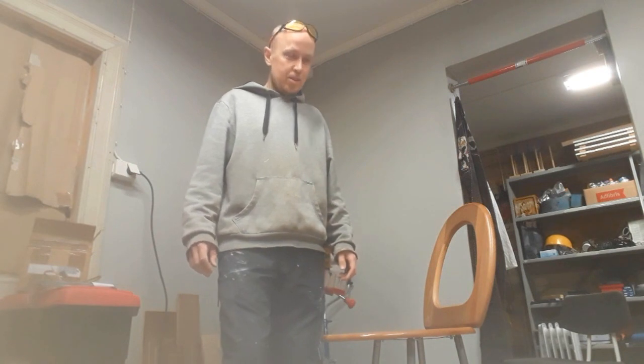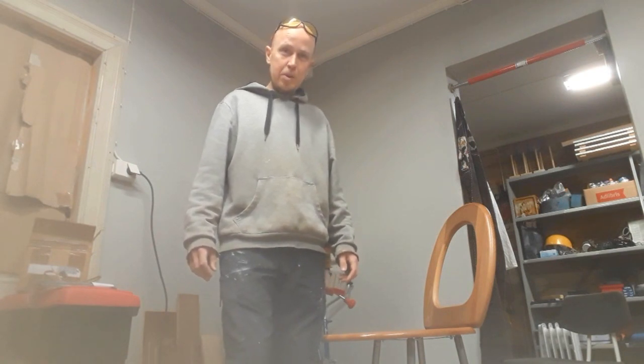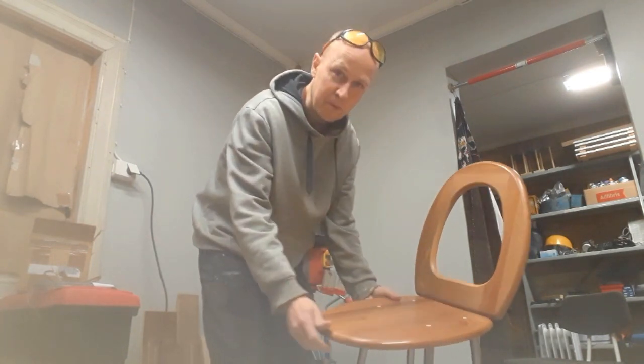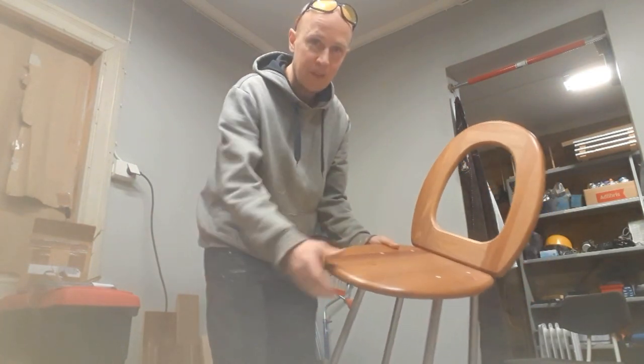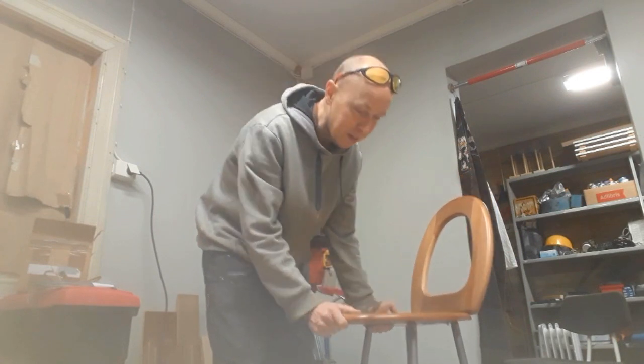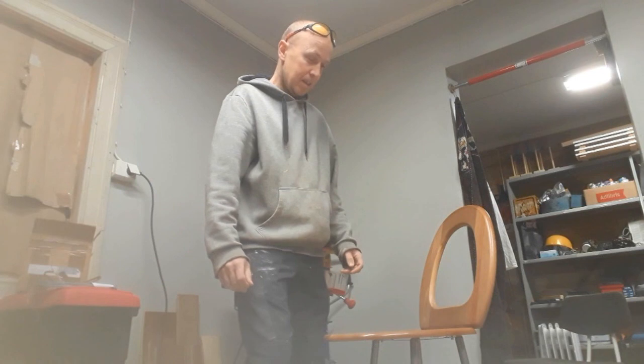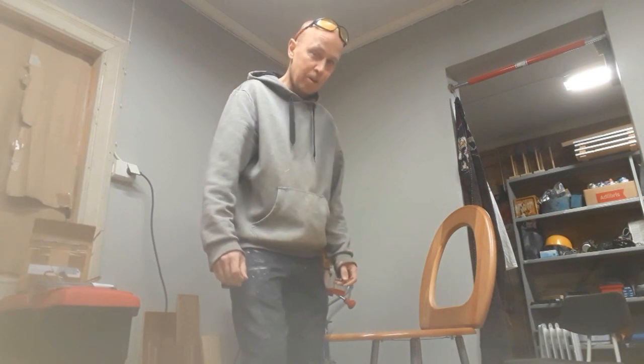Hi folks! So I cleaned up the garage today and then I found this old toilet seat cover. I had to make a minor upcycling project and it turned out to become a chair.